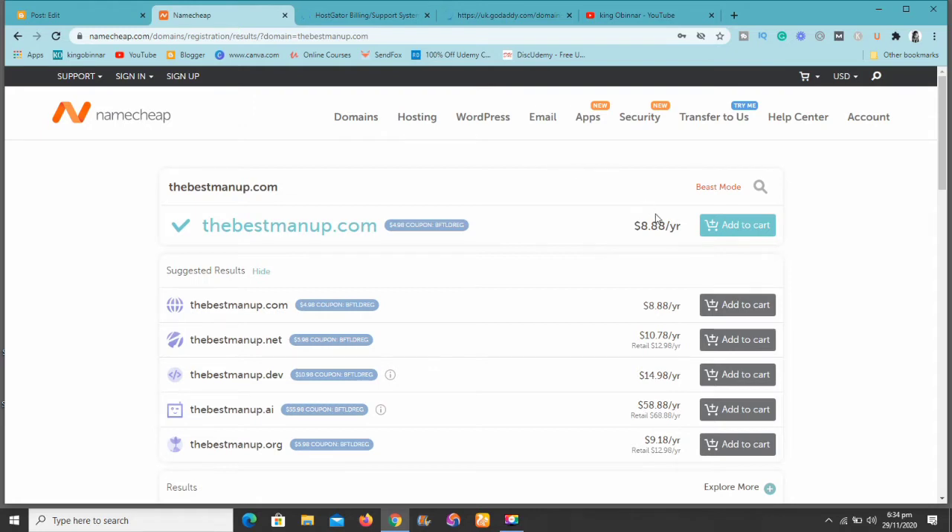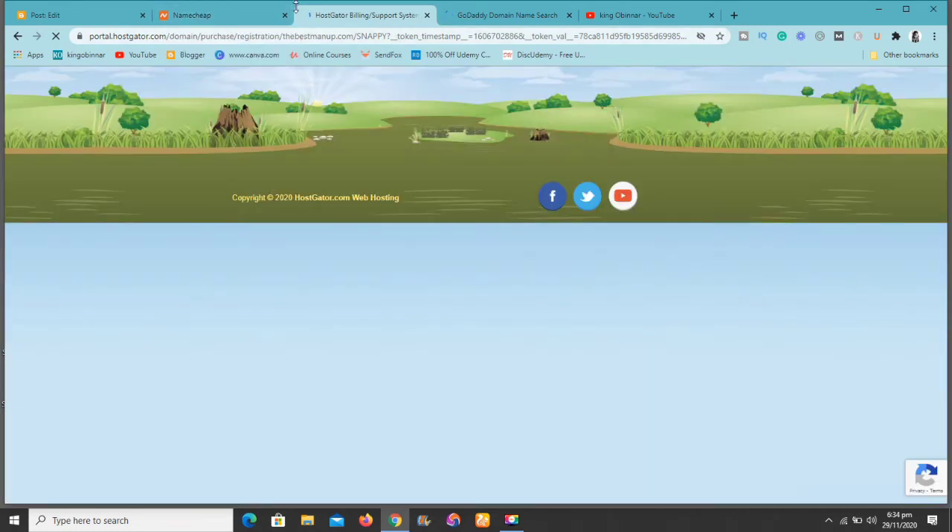As you can see at Namecheap, the domain name is available and it's only $8.88 per year. You're only going to be paying $8.88 per year — that's fantastic. Now let's go to HostGator.